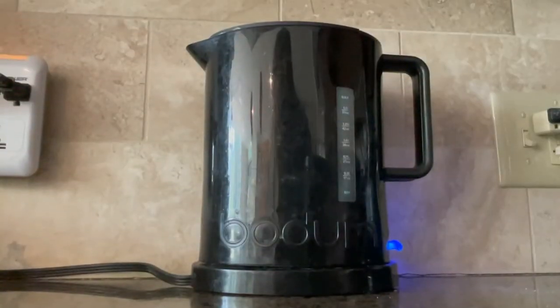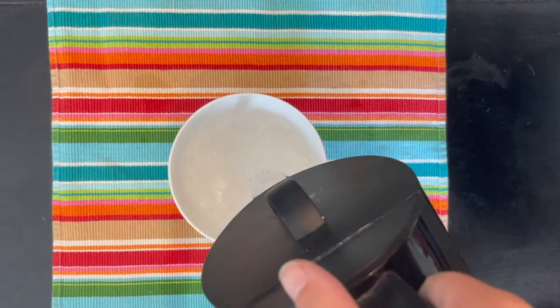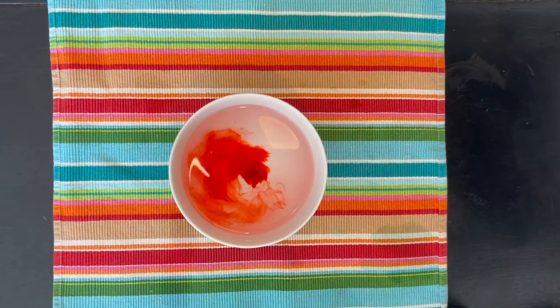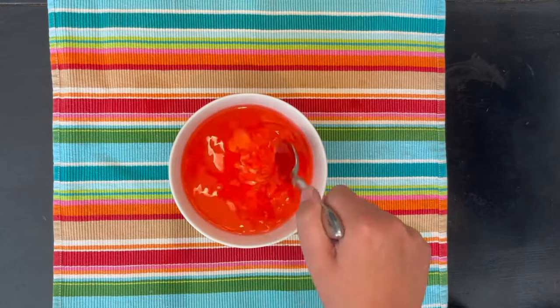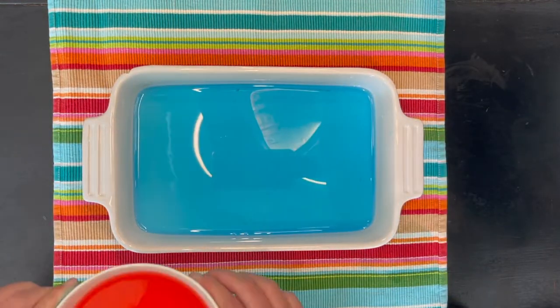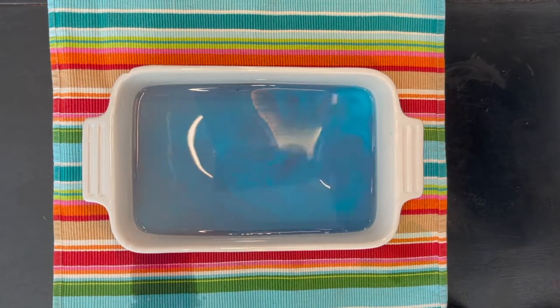Now boil some water. In a separate bowl, add in the hot water that you just boiled. Also add one drop of red food coloring and stir until it's combined. Going back to your baking dish with the blue water in it, pour in a little bit of the red hot water that you just made.